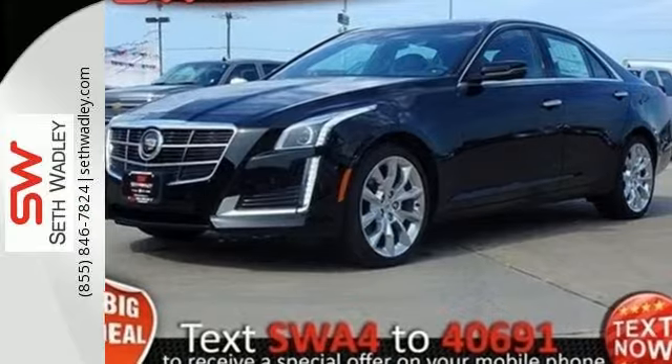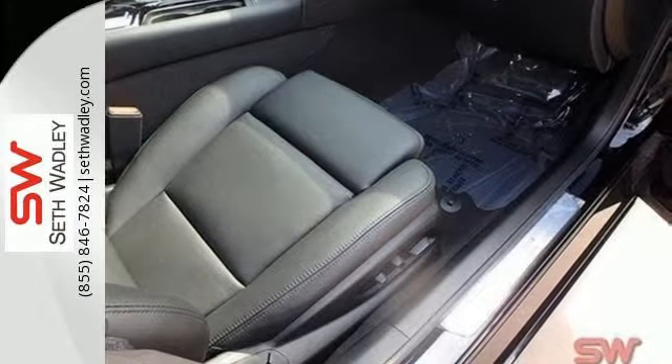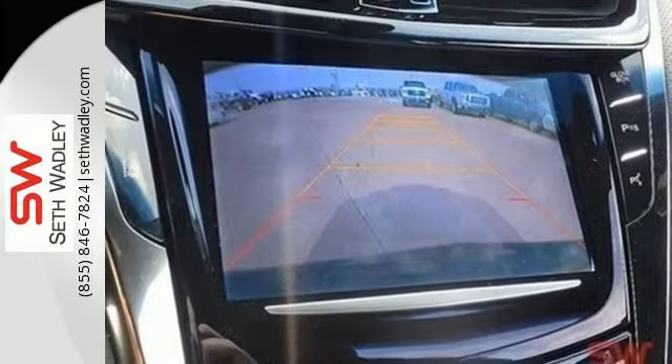With standard climate control, power front seats and a reverse sensing system, the journey will be as comfortable as it is effortless.